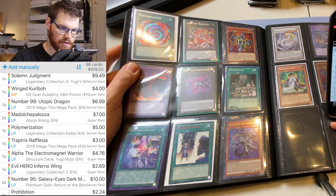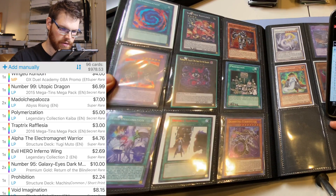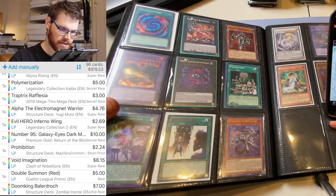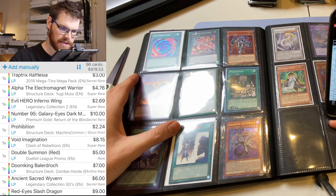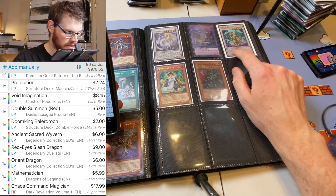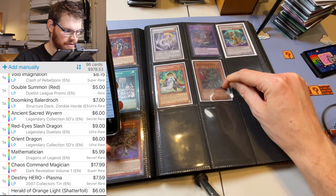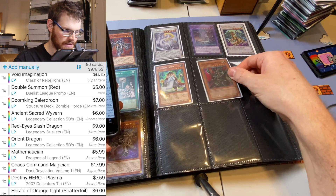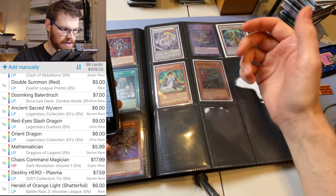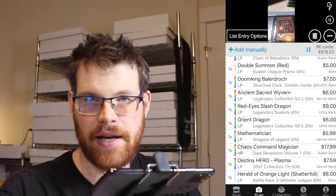Poly Secret — $5. Rafflesia is $3. Alpha is $4.70. Evil Hero Inferno Wing is $2.60. Galaxy Eyes Number 95 — $10 each. Prohibition Common is $2. Void Imagination is $8. Double Summon Red Duelist League is $5. Baldorock — $7. Secret Wyvern is $6. Red Eyes Slash is $9. Orient Dragon is $6. Mathematician Secret is $6. Chaos Command Magician — damaged, so heavy play. $18 was light play, so probably getting $8 or $10 for it. Total value of everything in this binder so far is $978.53.